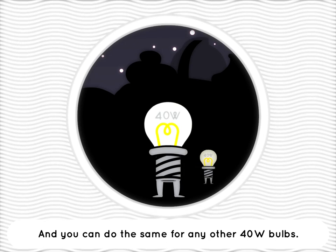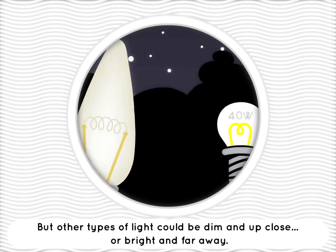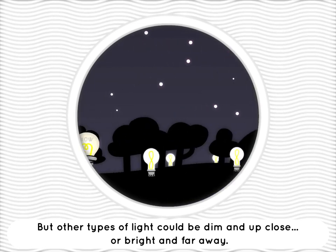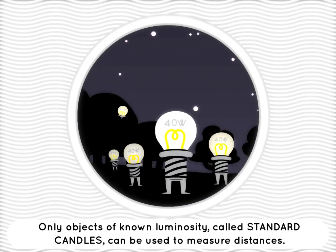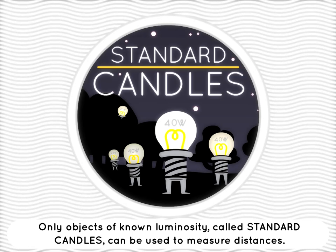And you can do the same for any other 40 watt bulbs. But other types of light could either be dim and up close, or bright and far away. Only objects of known luminosity, called standard candles, can be used to measure distances.